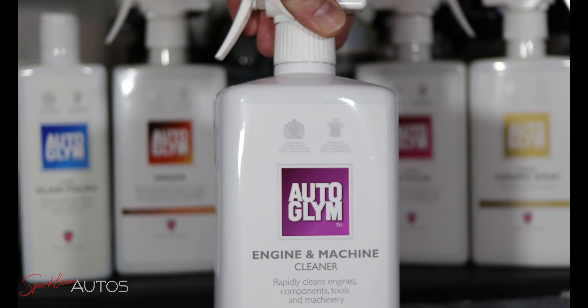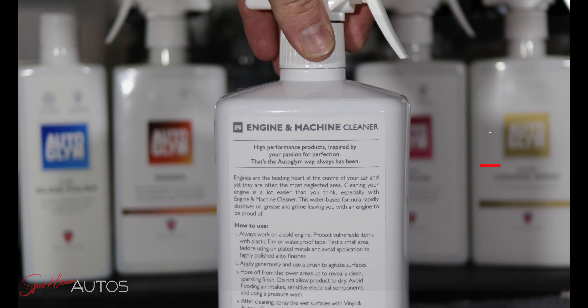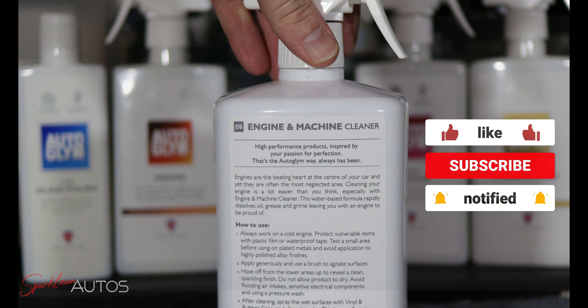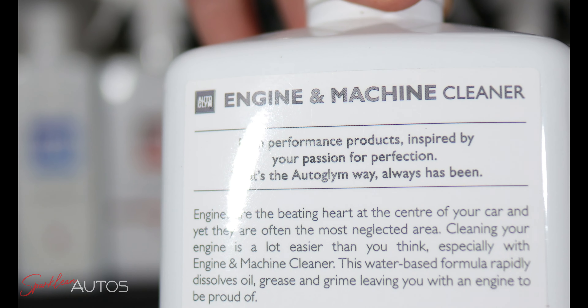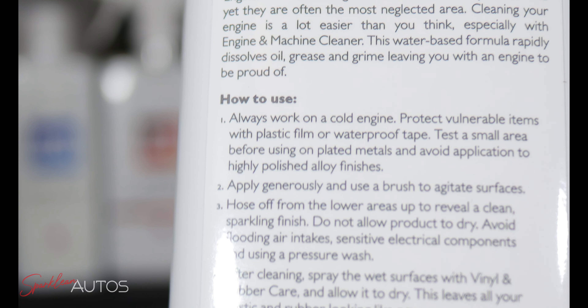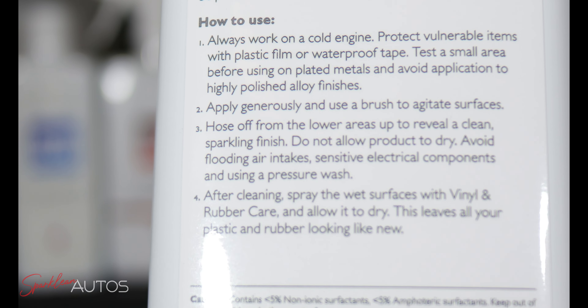Hello everybody and welcome to episode 20 of Quick Test Tuesday here on the Sparkling Autos YouTube channel. In today's episode I have a brand that needs absolutely no introduction to anybody who's ever washed a car in the UK — that is Auto Glym — and this is their engine and machine cleaner. Like most Auto Glym products it's designed for the ordinary person to pick up off the shelf and use with minimal instructions, which also makes it a perfect product for me to test in this series.